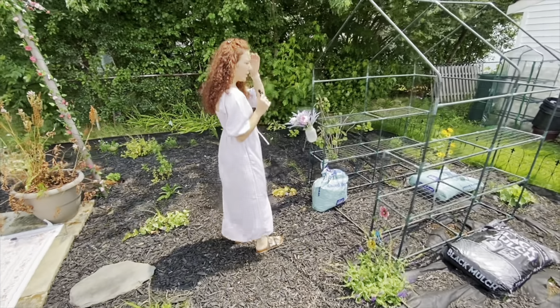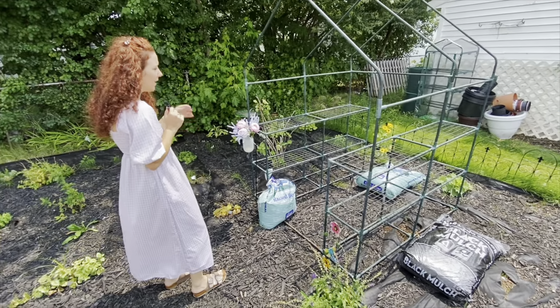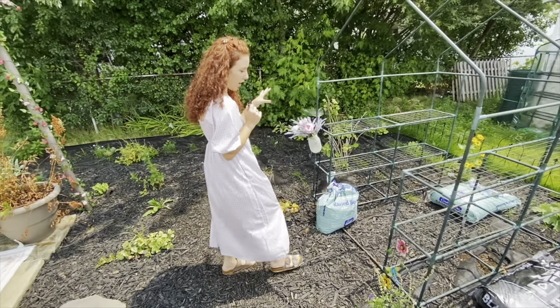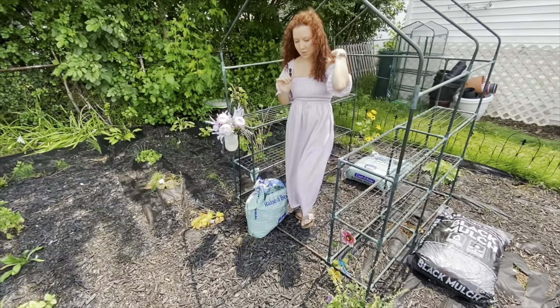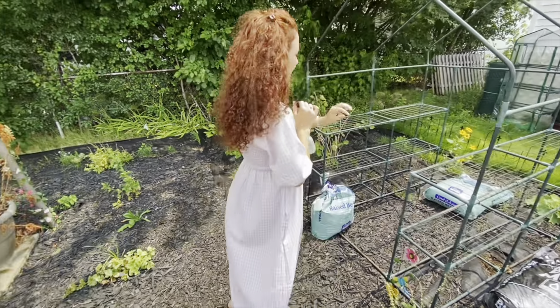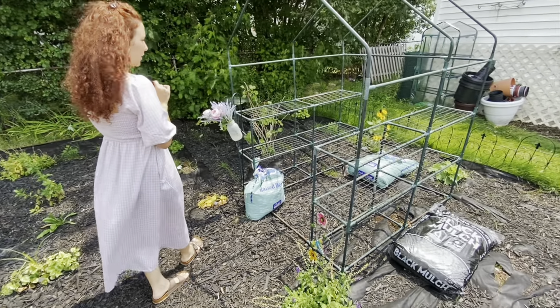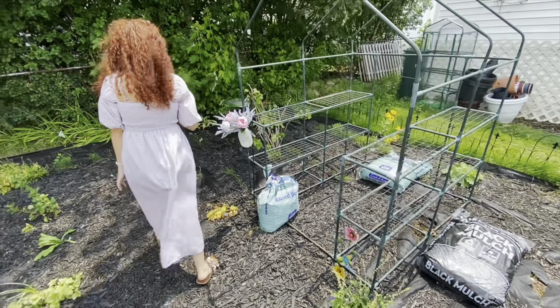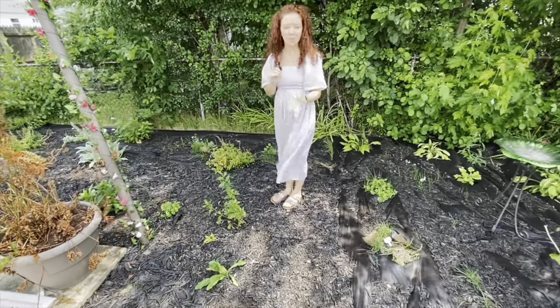This greenhouse structure — eventually I'm going to start seeds in the spring, but I just have the frame for right now and I'll have to put the cover on. I'm hoping it'll be a nice little space for me. In the back behind it, I have some lady's mantle and false sunflower, and then a little path around the border so I can get through everything.